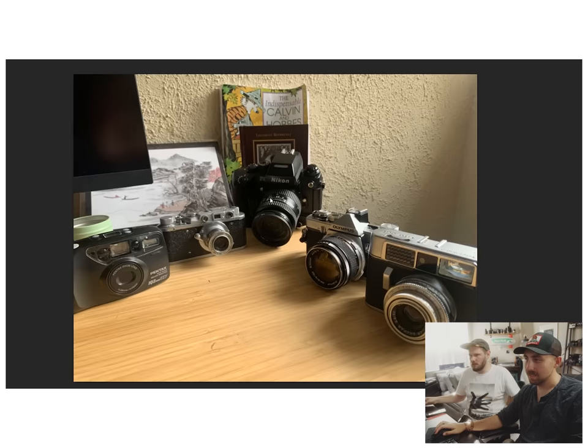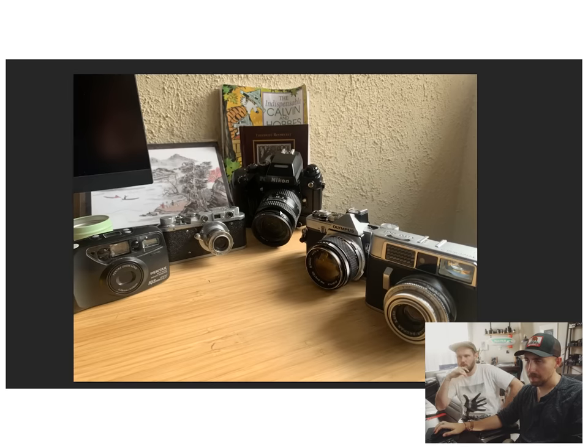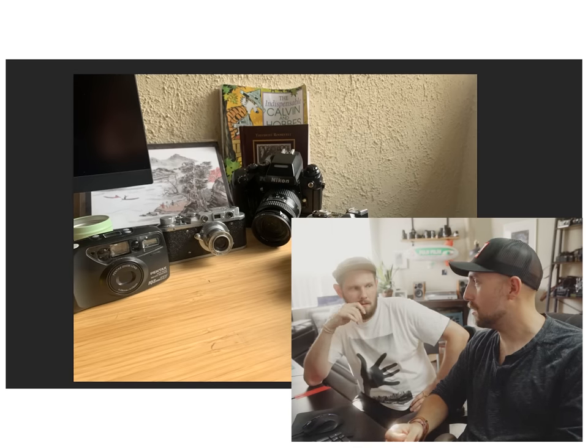People are really digging on those Olympus OM-1s. Didn't you say you wanted to look into the OM-1s? Yeah, just because I have a problem.